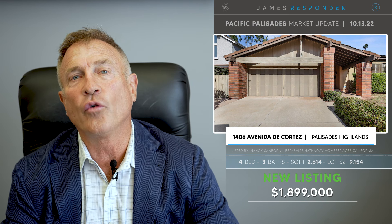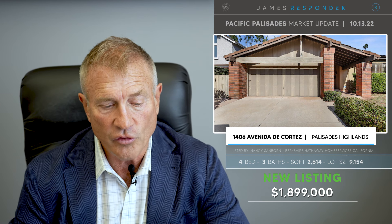Just listed in the Highlands — the value package of the Palisades — 14806 Avenida de Cortez. Check this out: under $2 million, $1,899,000. It's a trust sale and has to go to court for court confirmation, maybe not for overbid. But it's 2,654 square feet on a 9,100-square-foot lot, the lot feels a pretty good size, and it has some views. What a deal in this day and age — I may make an offer on it myself.